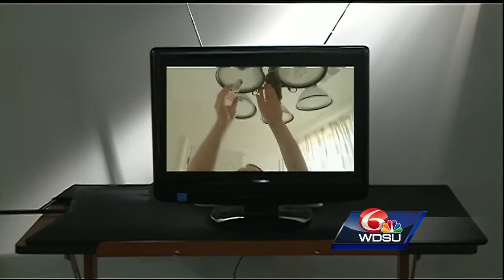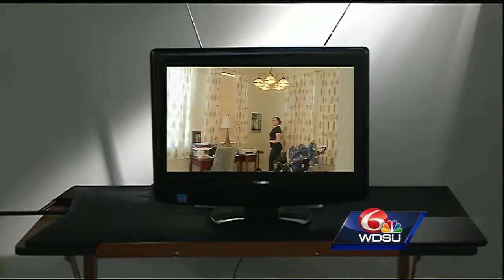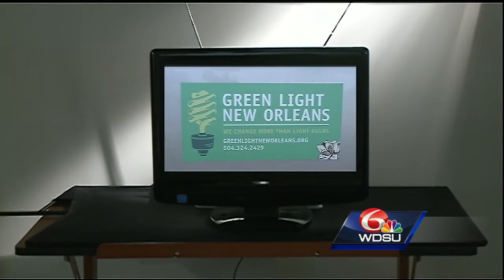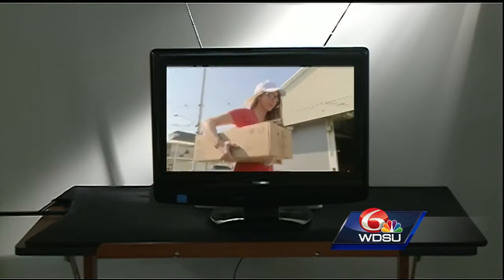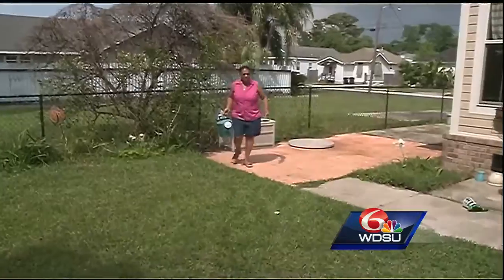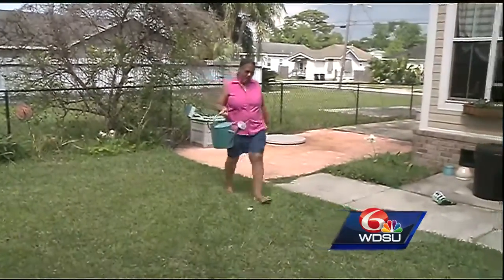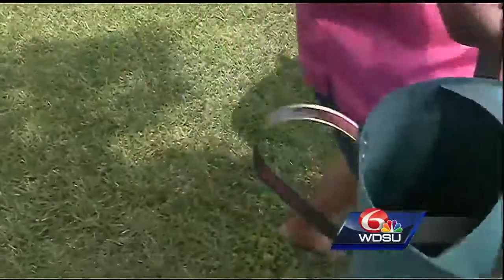From a humble start installing free energy efficient light bulbs in homes after Hurricane Katrina, Greenlight New Orleans has grown into one of the largest energy efficiency programs in the city, touching over 26,000 households in the metro. It's really an environmental project, but it turned into as much a social and community building aspect. Donna Dunn was one of the first in her Gentilly neighborhood to open her mind and her home to the Greenlight volunteers.